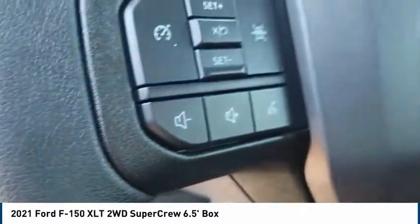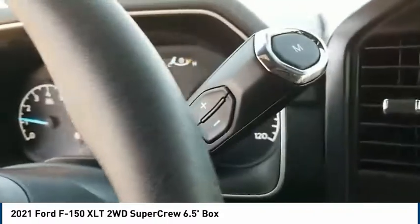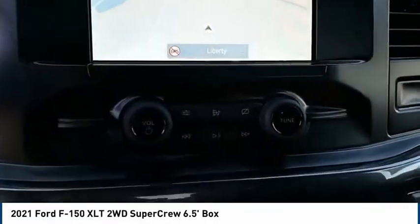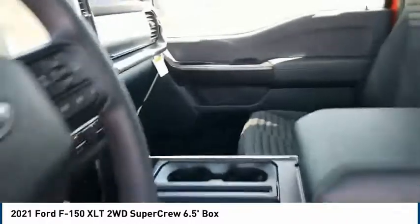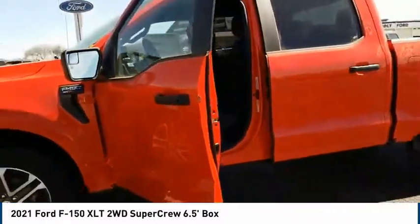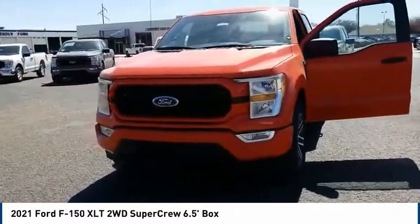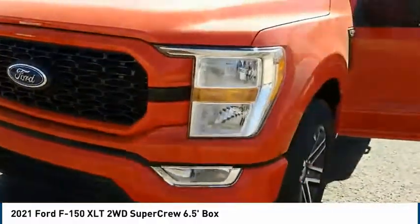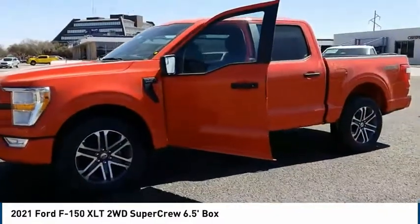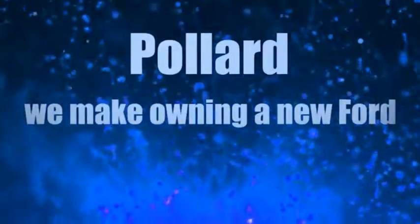We'll see you next time. Pollard — we make owning a new Ford affordable.